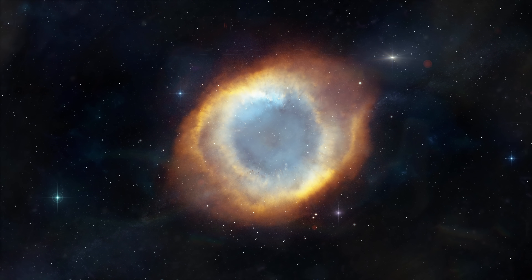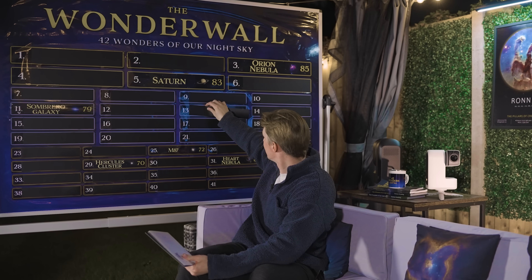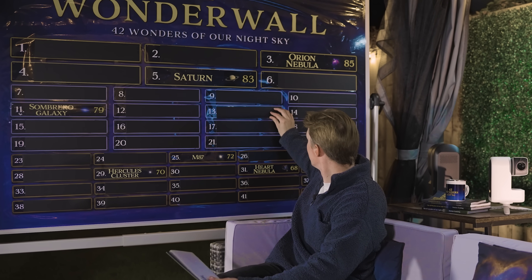Good evening. In tonight's episode I'm going to be pointing a $500 telescope at the Eye of God. We're also going to be looking at two more wonders and seeing where they rank on our infamous wonder wall. Could tonight finally be the night that we find out what is the greatest wonder of our night sky? Let's find out. I'm Damon Scotting and this is Astronomical.